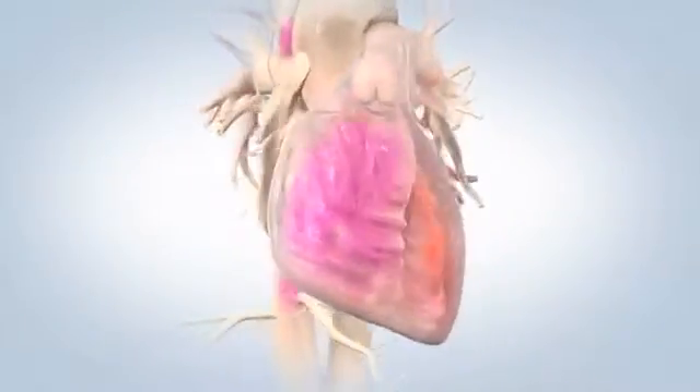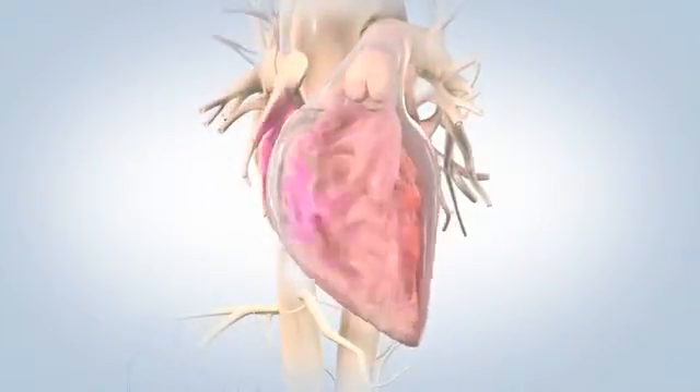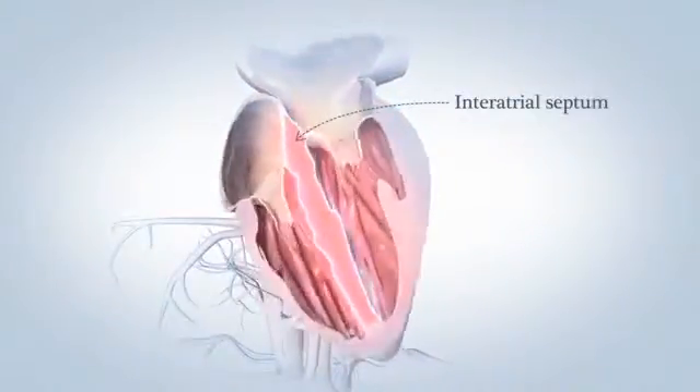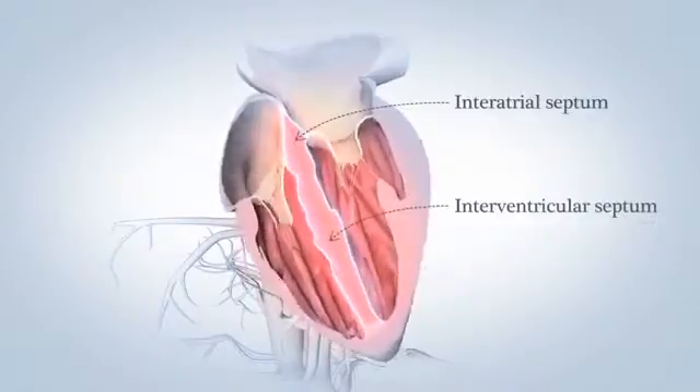During a normal heartbeat blood from your tissues and lungs flows into the atrium and then into your ventricles. Walls inside the heart called the interatrial and interventricular septum help keep the blood on the left and right sides from mixing.